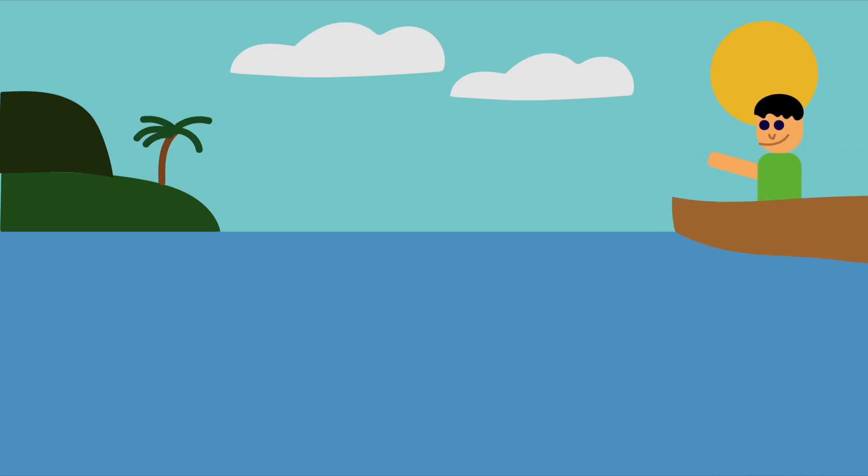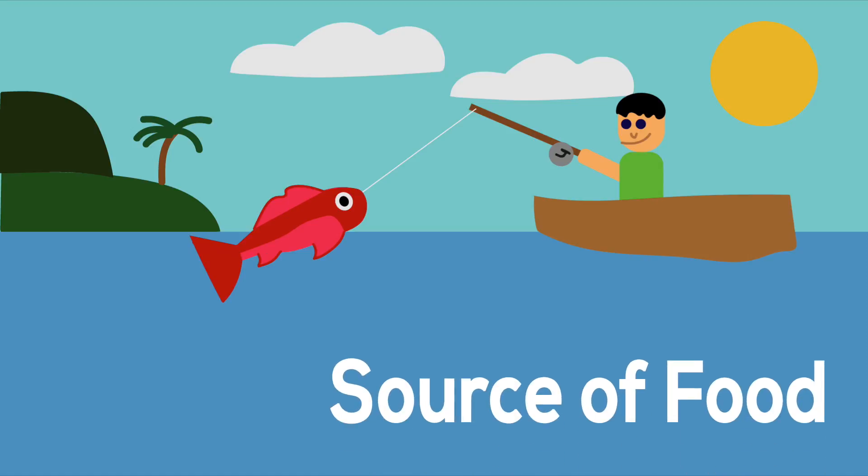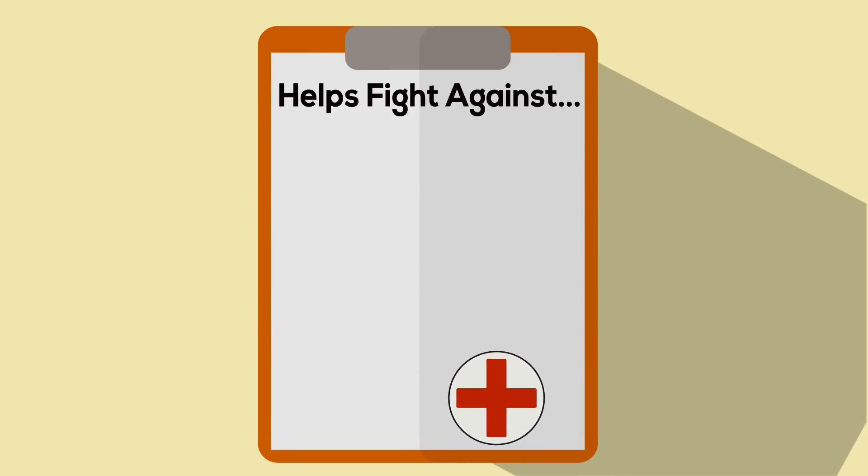Not only is the environment affected by the destruction of coral reefs — many of the locals who fish for tropical fish do it for a living, and their career is slowly fading away as the reefs begin to die out. Just like the animals who inhabit the reefs, the locals also depend on reefs as a source of food. Moreover, many species found in coral reef systems produce compounds which can benefit the human body.